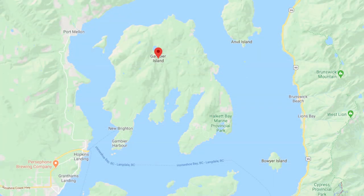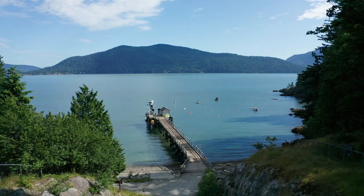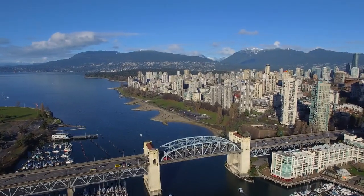The busiest side of the island is the side closest to the Sunshine Coast. But where I got my property was actually closer to Horseshoe Bay and Vancouver on the east side. It's so close, in fact, that you could actually get there by speedboat in less than 35 minutes on a clear day.